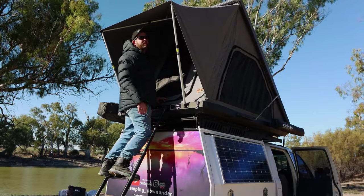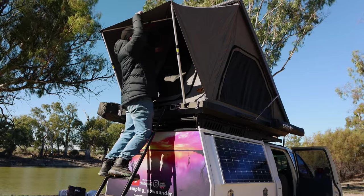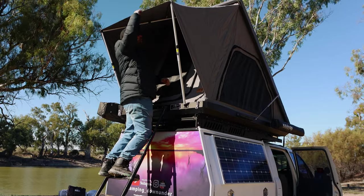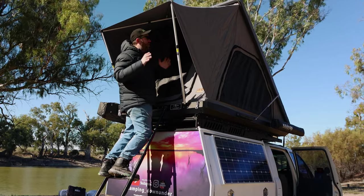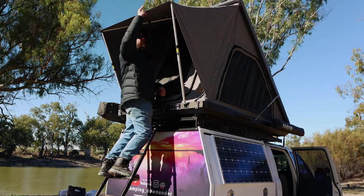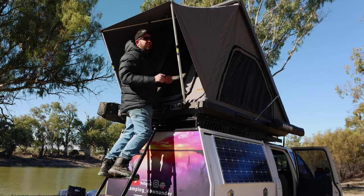My favourite feature that I found straight away — the first night I used this rooftop tent — is that the awning doesn't flap. You can hear a little bit on the poles, but nowhere compared to what my old soft top rooftop tents used to flap, just keeping you up at night time with the zips flapping. This one is nice and quiet at night and you get a good night's sleep.